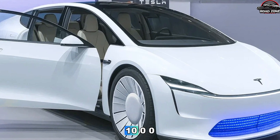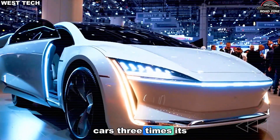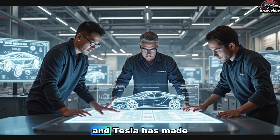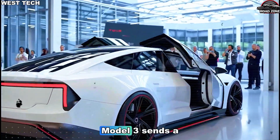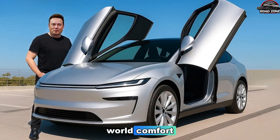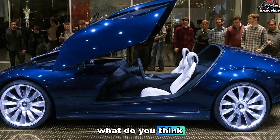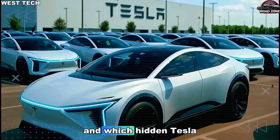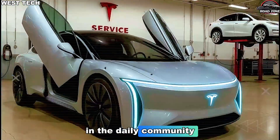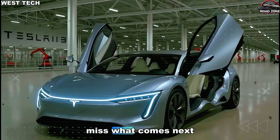So if you ever doubted that a budget-class EV could deliver structural integrity and road comfort rivaling cars three times its price, now you know the truth. Engineering doesn't need to be expensive — it needs to be precise. And Tesla has made precision affordable. Tesla's breakthrough with the Model 2 sends a message the entire auto industry tried to ignore: true engineering mastery, real-world comfort, and next-generation innovation don't have to come with a luxury-sized price tag. What do you think this means for the future of affordable EVs, and which hidden Tesla breakthrough do you want revealed next? Drop your thoughts in the comments and let's talk about it together. The next deep-dive video drops in just a few hours — make sure you're ready.